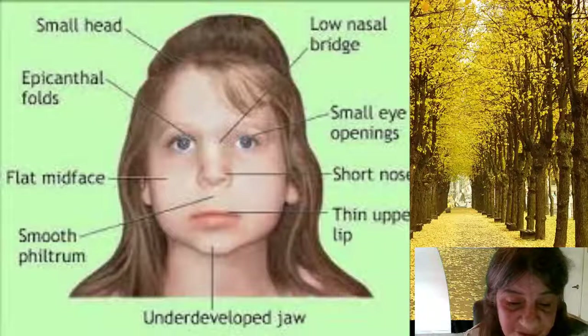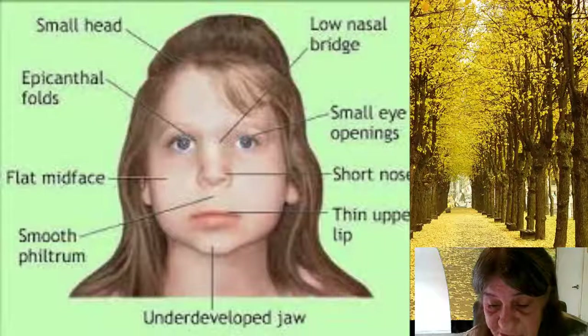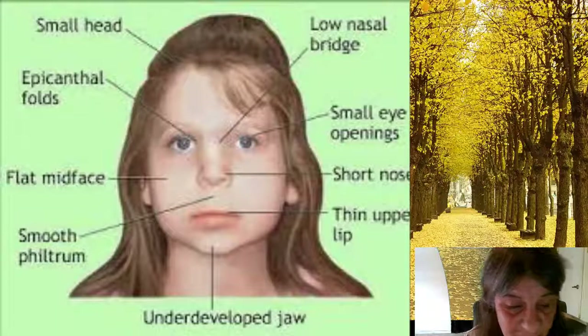A heart murmur and bluish skin due to poor circulation of oxygen-rich blood as a result of a heart defect. Certain facial features such as an undeveloped chin, low-set ears, wide-set eyes, or a narrow groove in the upper lip. A gap in the roof of the mouth, better known as cleft palate, or other problems with the palate.